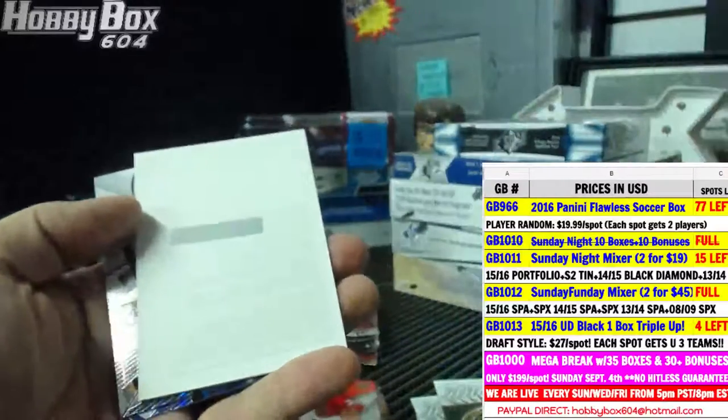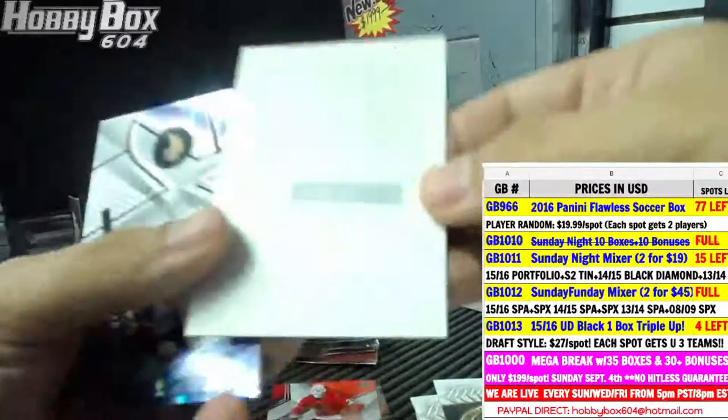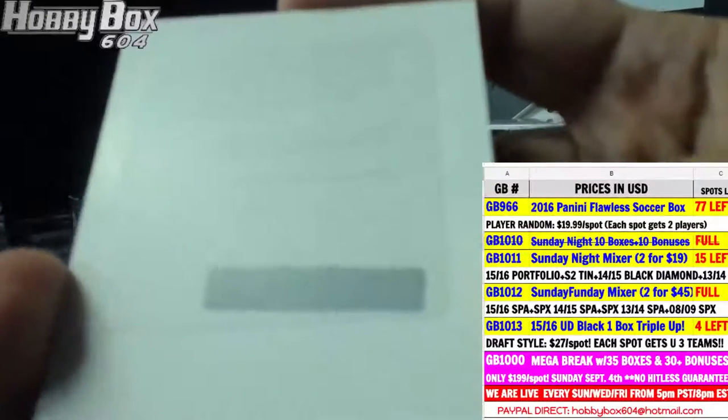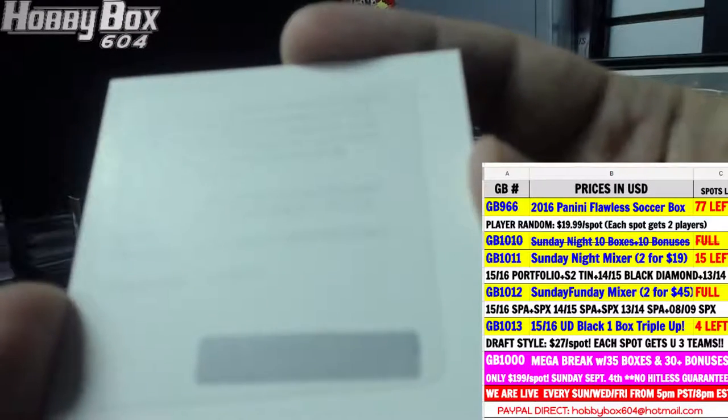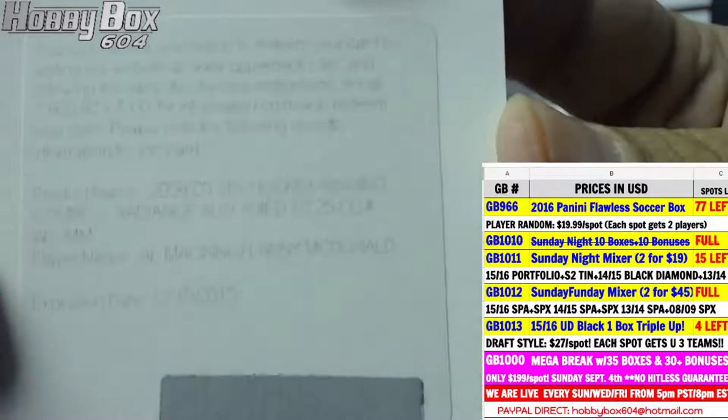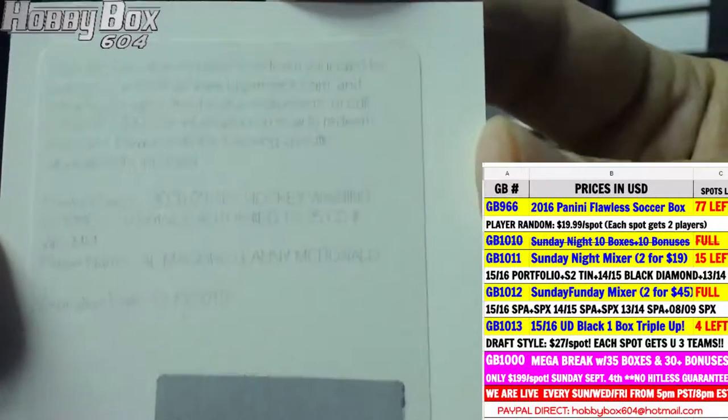Oh wow, a good one — SPX Hockey Winning Combos Radiance autograph numbered to 25, Al MacInnis and Lanny McDonald for the Calgary Flames. Unfortunately it's a redemption.